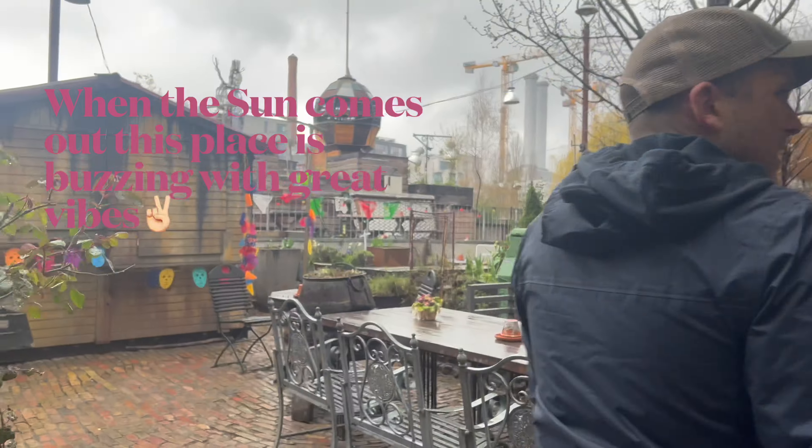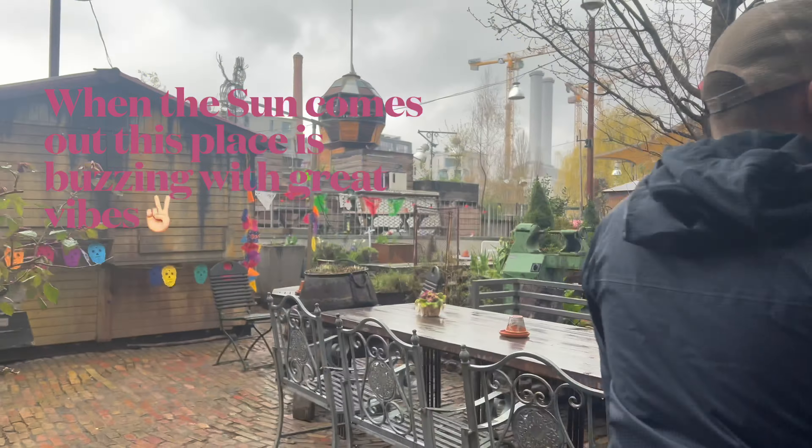Checkpoint Charlie was the best-known Berlin Wall crossing point between East and West. However, there isn't really a lot to see apart from a wooden shack, and it was also the busiest place we visited.